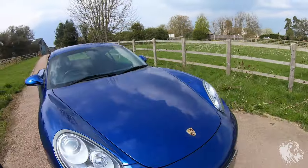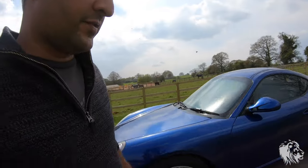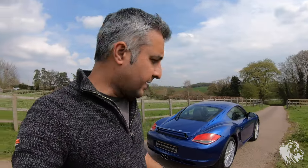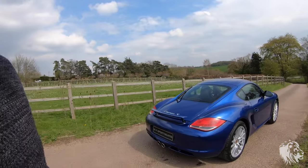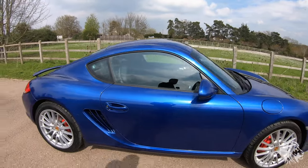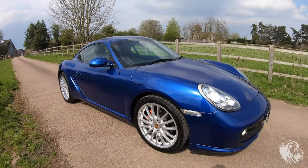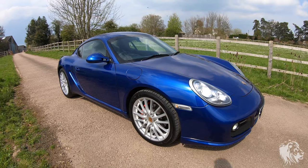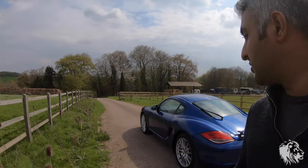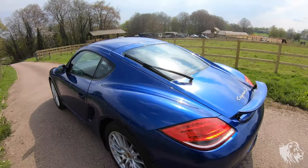The S models have Guards Red brake calipers as standard, with slightly bigger, more powerful brakes than the non-S models. That's one of the big differences between the S and non-S — the 3.4 versus the 2.9 — with around 50 horsepower more, giving 320 horsepower. The S also predominantly has larger wheels, though you could spec those on a non-S. It typically has more options than a non-S, and this car is absolutely glorious.